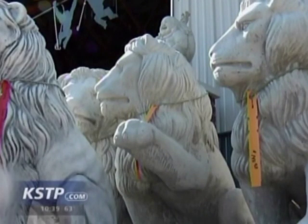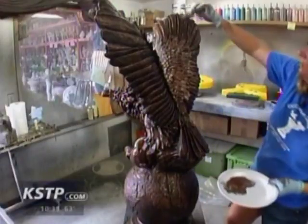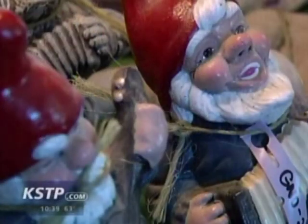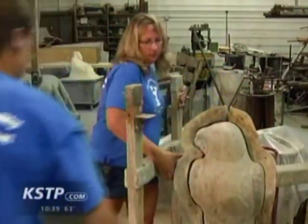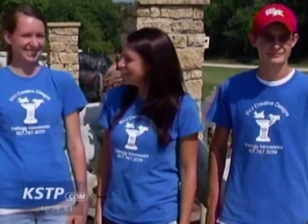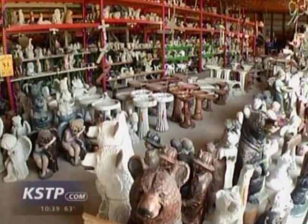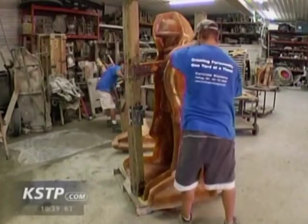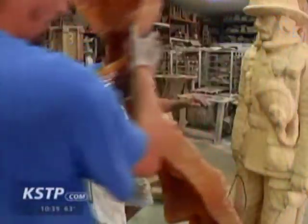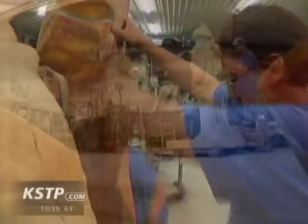They produce more than a thousand different pieces, ranging from their unique eagle on a globe to common garden gnomes. It is very much a family business — the three kids may still be in school, but the SVJ in the company name stands for Shauna, Valerie, and Jeffrey. Maybe the kids come back, take it over, and take it to the next level.